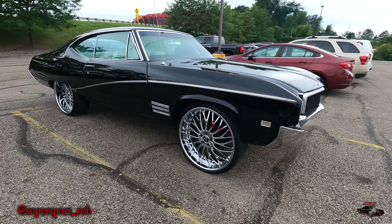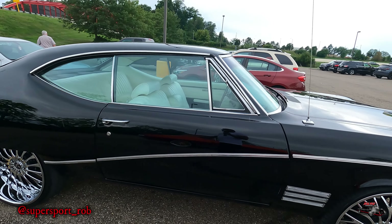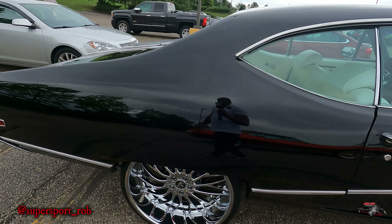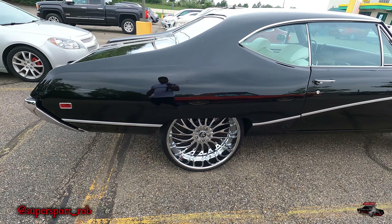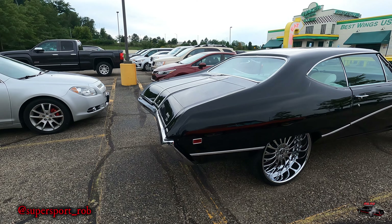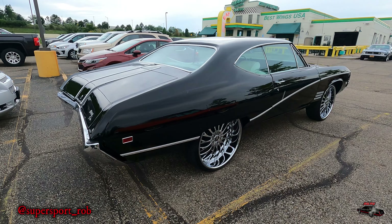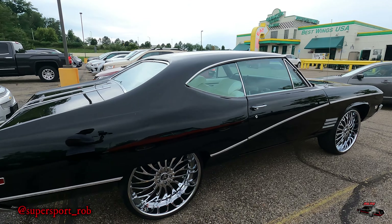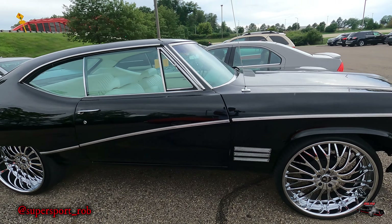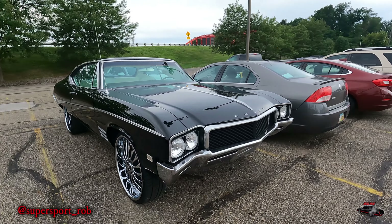It's sitting on dubs — nice car. They normally have like a cruise-in up here on weekends, like Sundays, where people pull out their cars and bring them up. I wonder what year this is — like a '69? I always liked the way the bumper went in at the back. That's pretty hard. I wasn't able to get the driver's side of it, I was moving too slow.